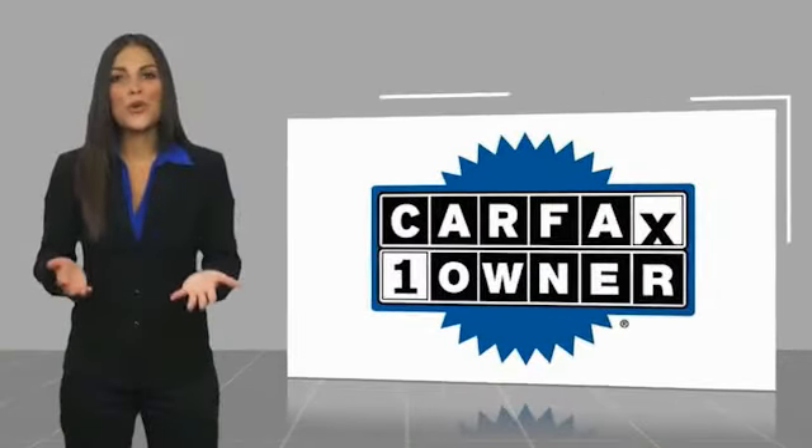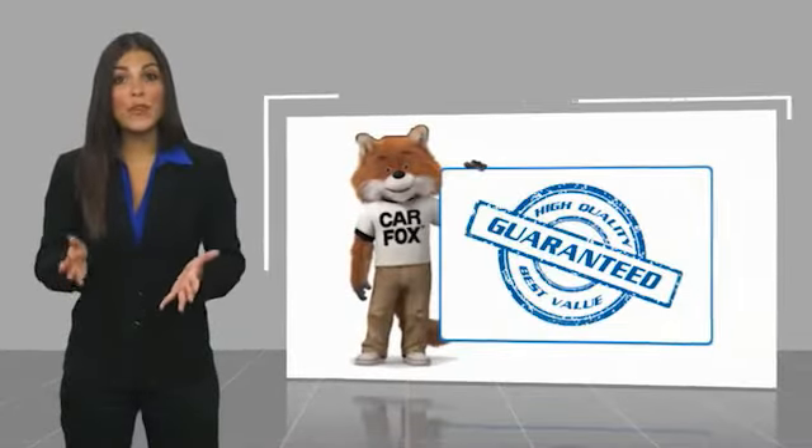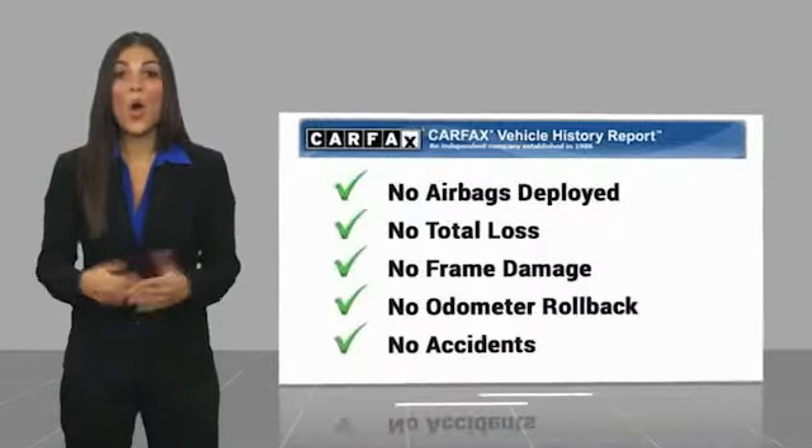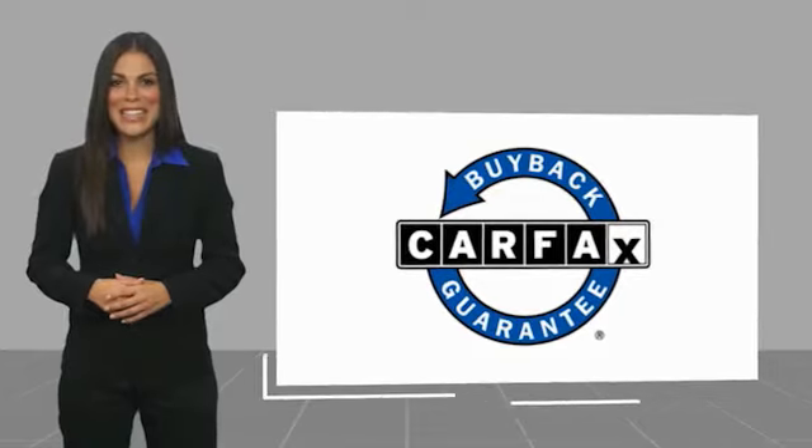This is a one-owner vehicle with a Carfax Vehicle History Report. Be sure to find a complimentary copy of this report online or contact the dealership. This vehicle qualifies for the Carfax Buy Back Guarantee. Thanks for listening.